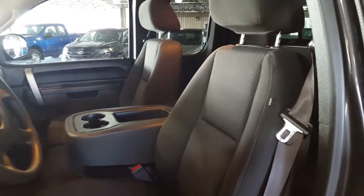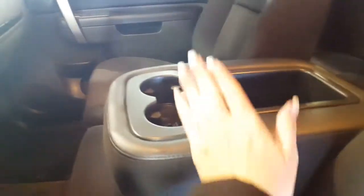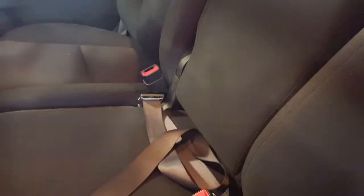It is a 40-20-40 split bench seat in here, so you've got a nice shape interior in this truck. Your center console is down — you're going to pack that extra person. You flip it up and lock it into place, and you do have a lap belt here for their safety.